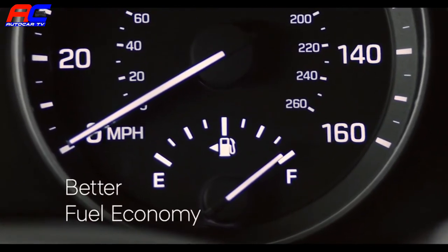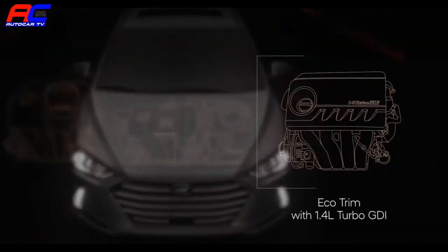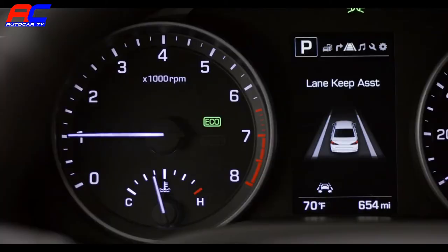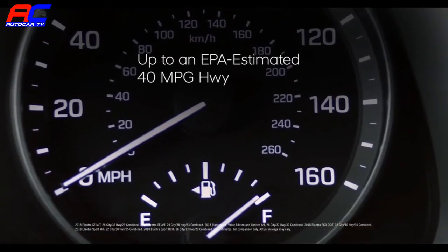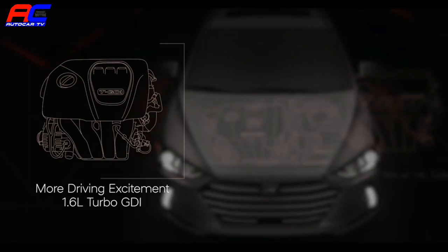If you're looking for better fuel economy that doesn't come at the expense of power, there's an available Eco trim with a 1.4-liter turbo GDI engine with seven-speed dual-clutch transmission that delivers 128 horsepower and up to an EPA-estimated 40 miles per gallon highway. For more driving excitement, the Elantra Sport is powered by a 1.6-liter turbo GDI inline four-cylinder engine.